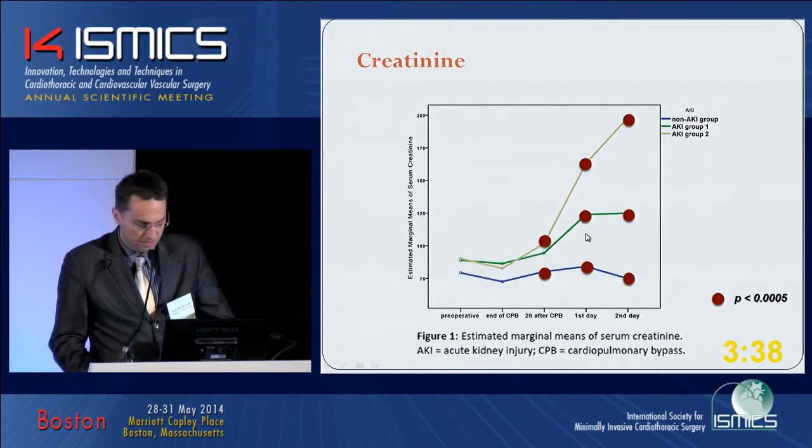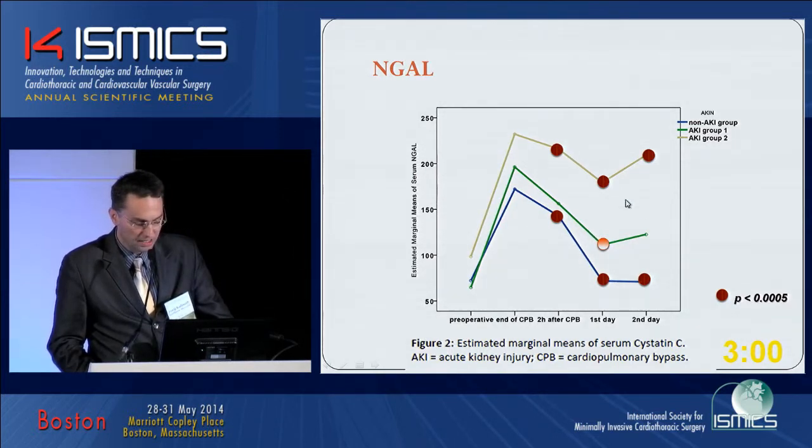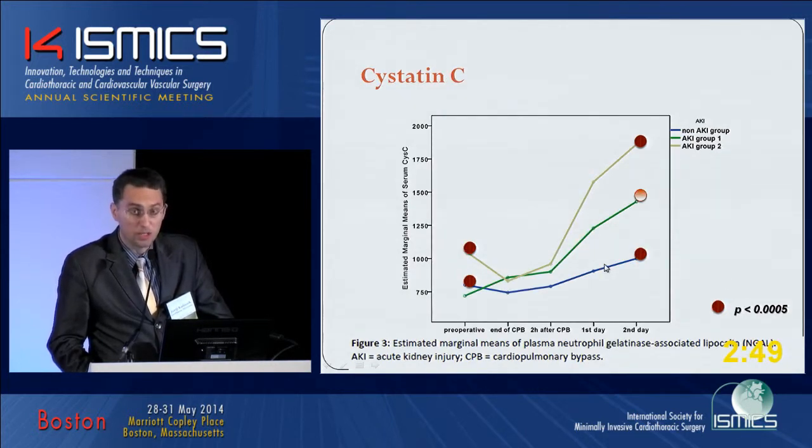As we see, creatinine rises at a highly significant level in AKI stage 1, then reaches a plateau, and rises excessively in the AKI stage 2 group. According to NGAL, we see that it has an early peak, which is highly statistically significant between AKI stage 2 and AKI stage 1, but does not discriminate between AKI stage 1 and AKI stage 2, which also corresponds to clinical outcomes.